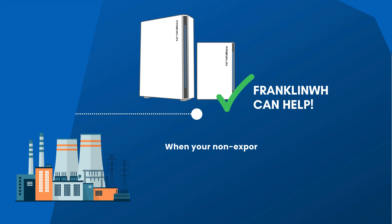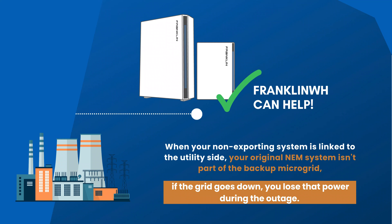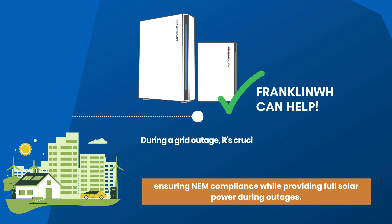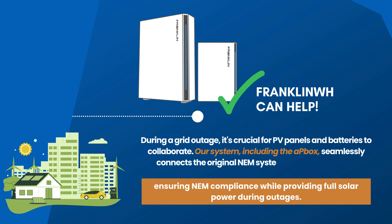That's a big deal because when you've got that non-exporting system and your original NM system is connected on the utility side of the service interconnection, when the grid goes down, that original NM system is not part of your backup microgrid. You want all of the PV on your roof and the batteries to work together. What we've enabled through our system — through the AP box — is interconnecting that original NM system onto the loads panel, staying compliant with the updated regulations, but enabling that original system to work in backup mode too.